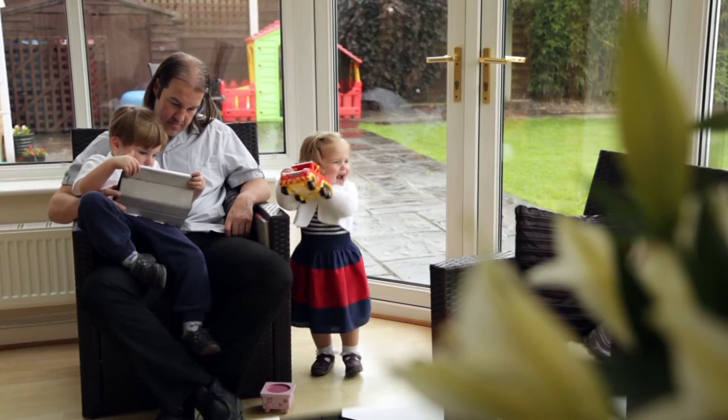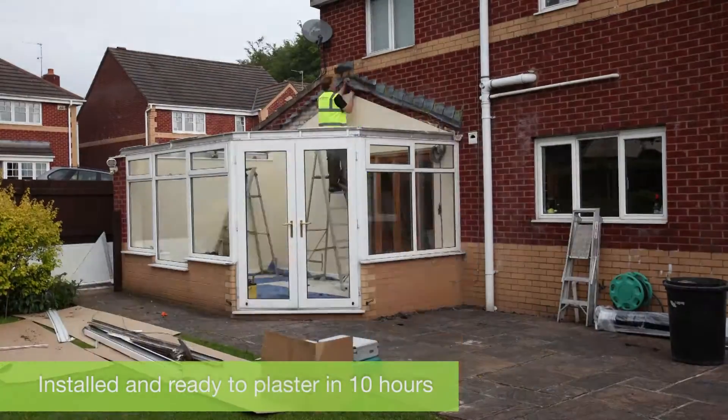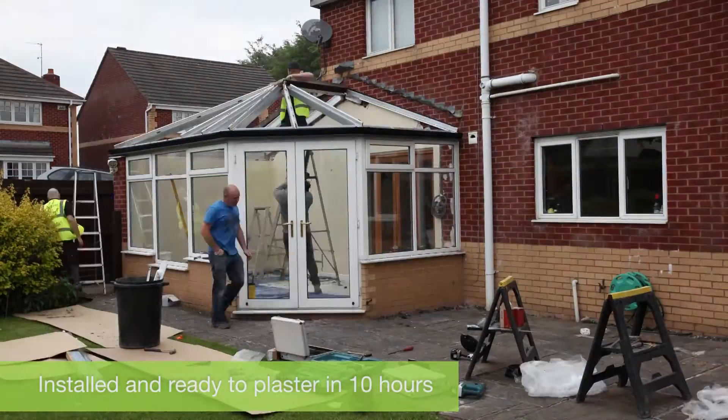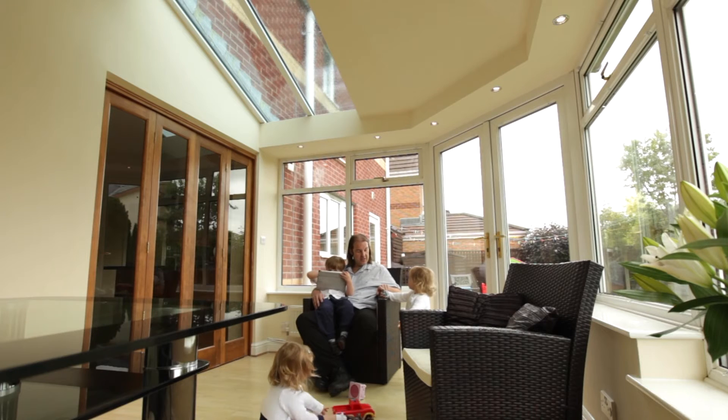The building itself was brilliant. The roof came down in no time whatsoever. I went to work and basically came back a few hours later and the exterior of the roof was up and it was pretty much watertight. The look of the conservatory is massively improved — the previous one was dirty and tired and old, but the new one looks great.